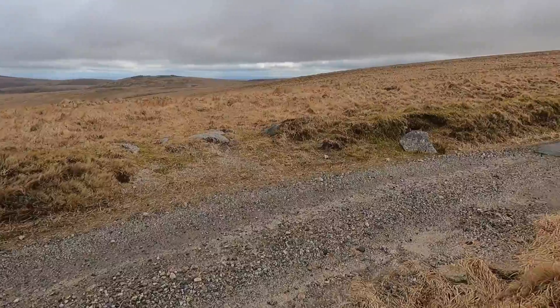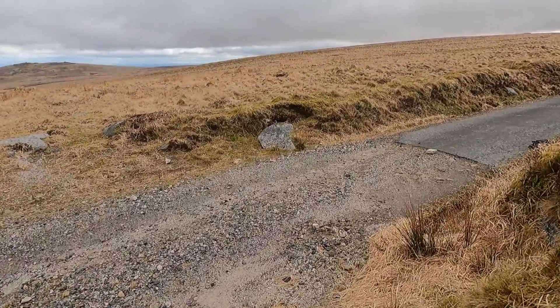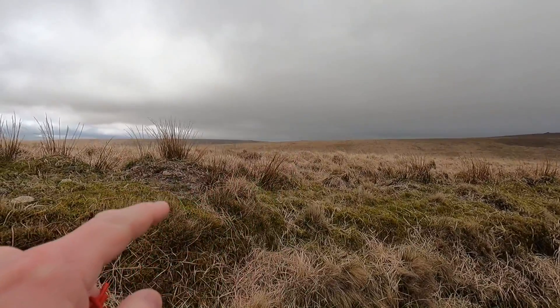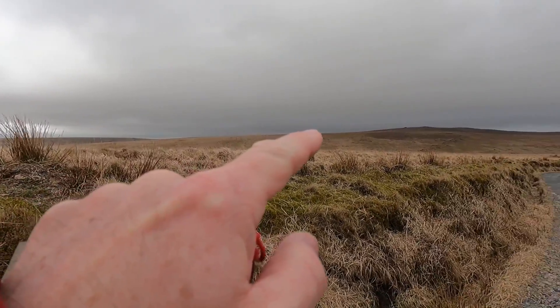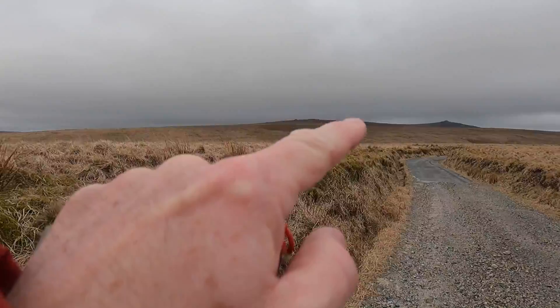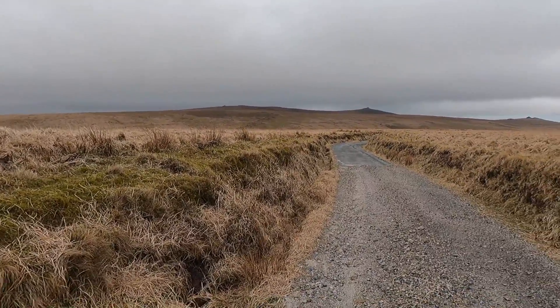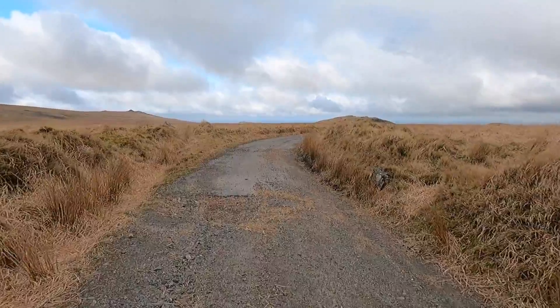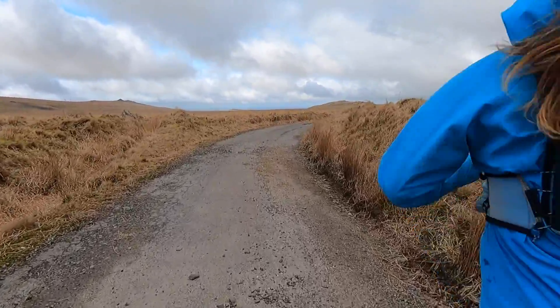And then you get to the ring road. You can see we're doing a tour right there, and we've come that way. The alternative is to go there, and then there's a track — you come down and you run up here. There goes Wendy.